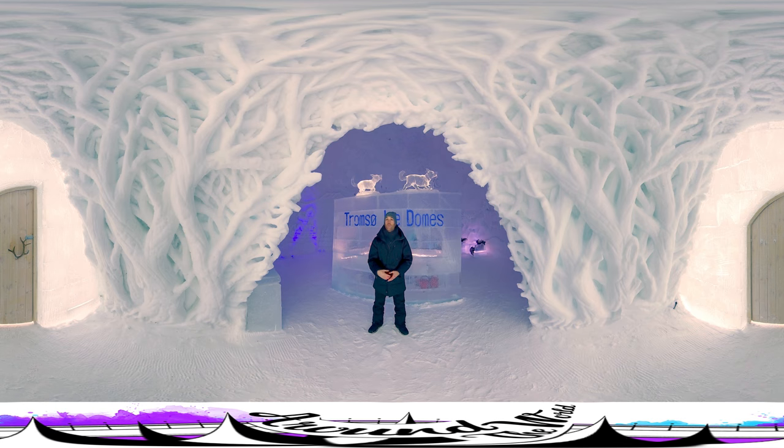Hey guys, welcome to Around the World. I'm Eric, and in this video I'd like to show you around the Tromsø Ice Domes here in Norway. Dress warm and let's go!